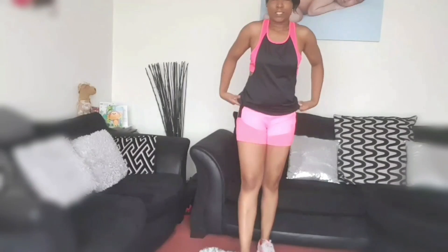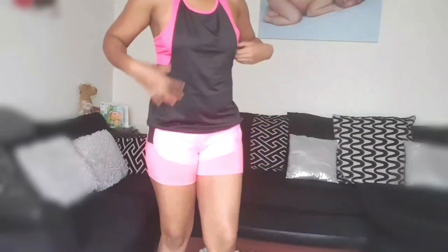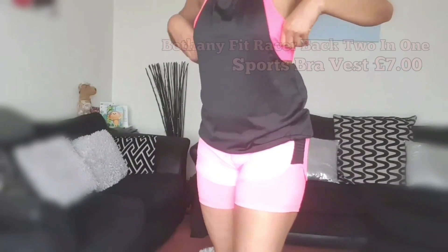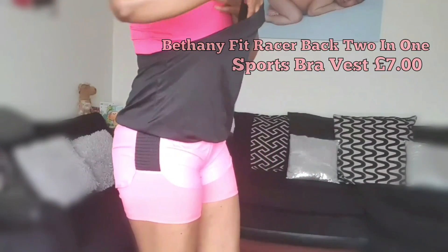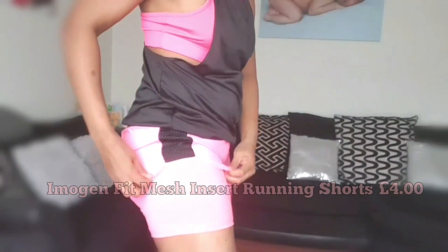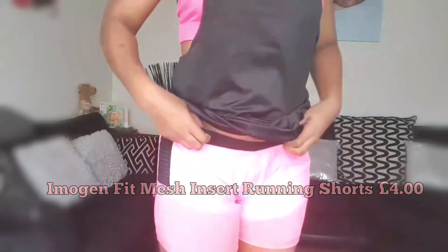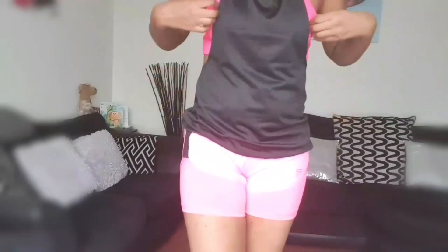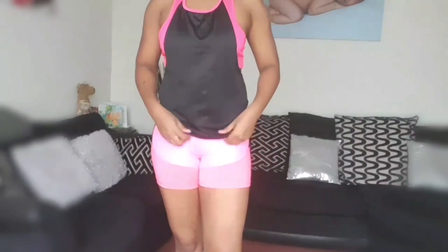This is outfit number two. I've paired these running shorts with this fitness top — it comes with the sports bra attached, and the running shorts come with the tights attached as well. It's very comfortable and stylish, and this would be perfect for working out.